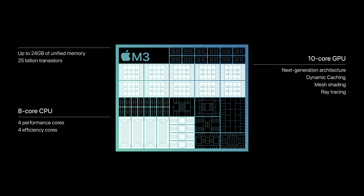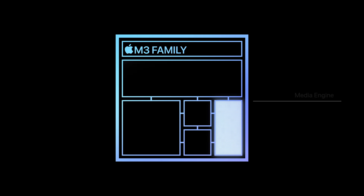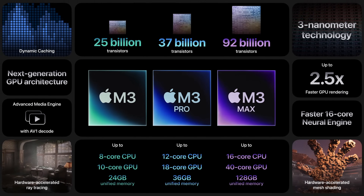The M3 isn't just faster with additional GPU cores. Apple has also introduced the new AV1 decoder on this model, hardware accelerated ray tracing, dynamic caching, next generation GPU architecture, and more.